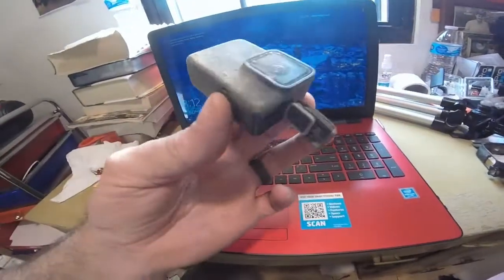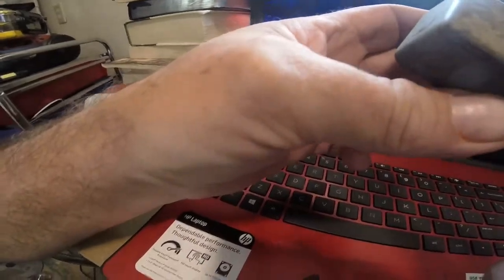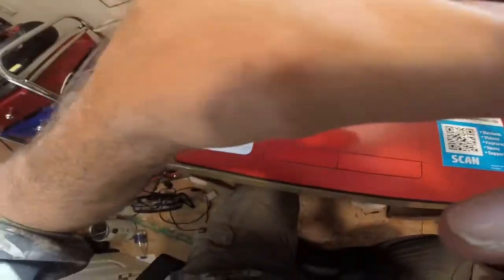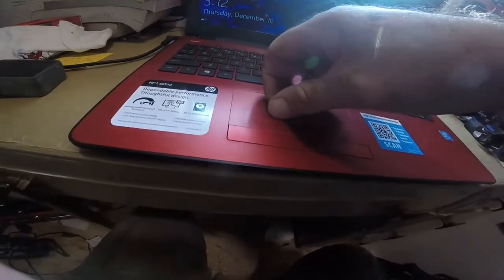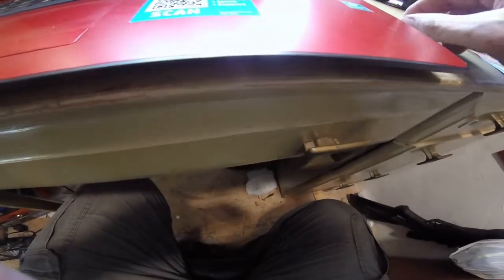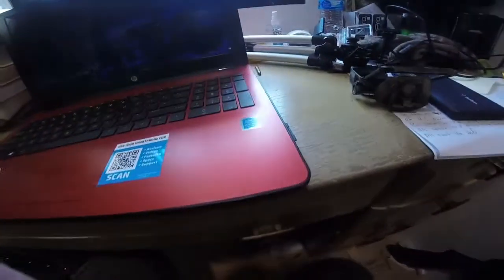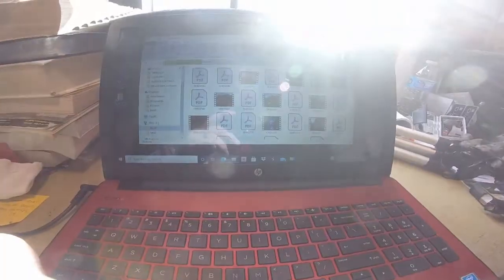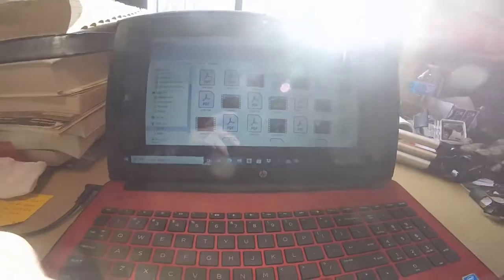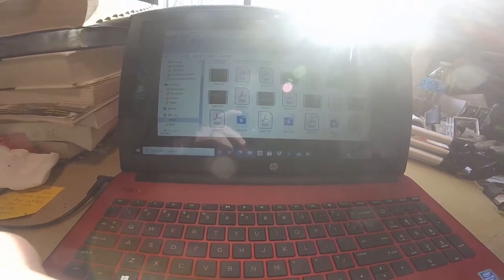Alright folks, I took the camera out of its case and the camera itself is sealed up. I can see a little bit of moisture inside the lens right in there, but this camera is sealed up. We're going to put this SD card in it and just see what we've got. Alright folks, I put the SD card in and we have all kinds of footage.